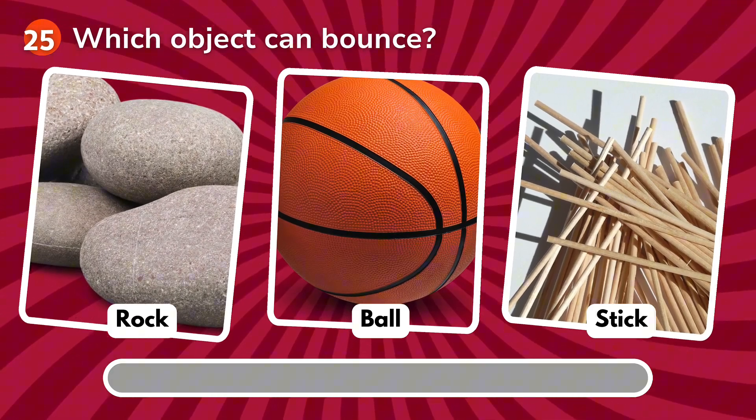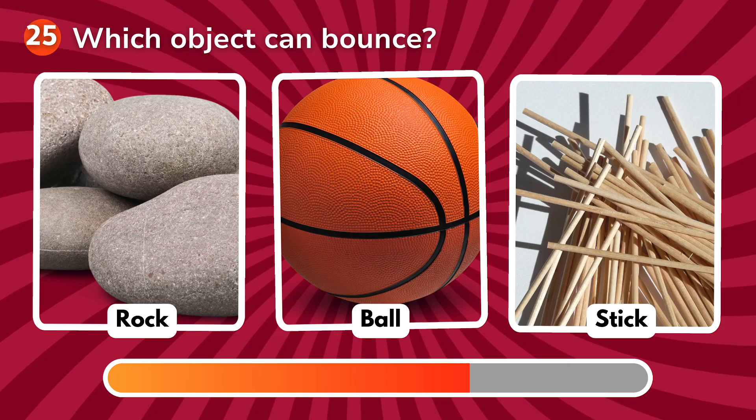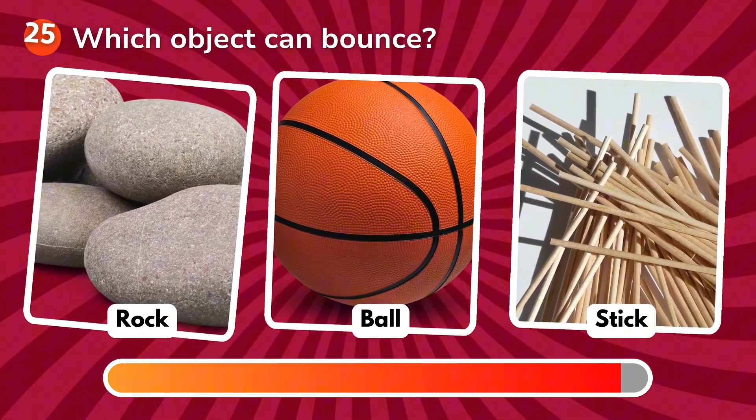Which object can bounce? Is it a rock, a ball, a stick? The correct answer is ball!